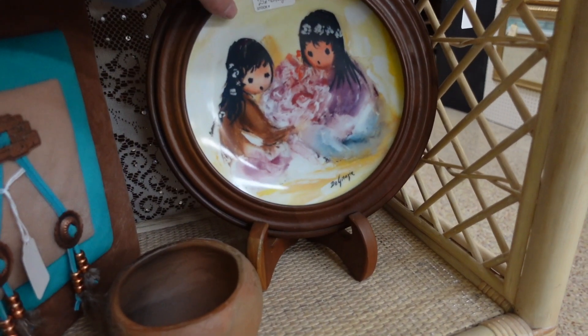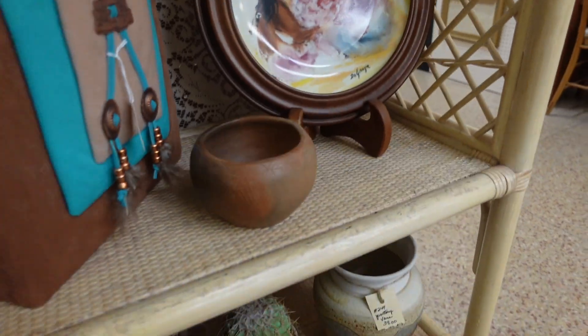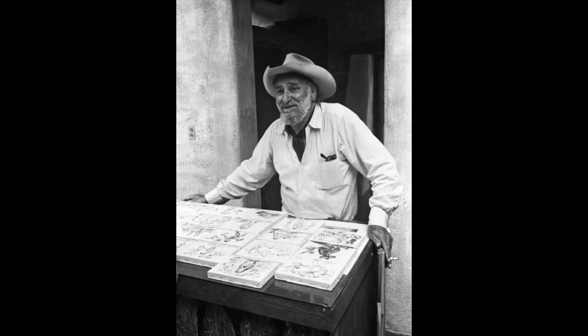This piece is by Ted DeGarzia and he's very famous here in Arizona. I do find a lot of his artwork in the thrift stores and at Goodwills — most of them prints and redos.